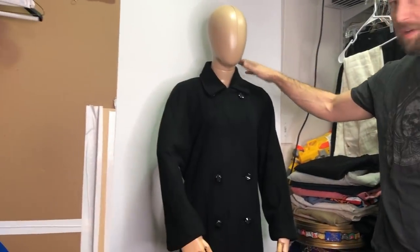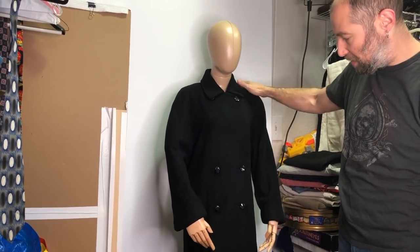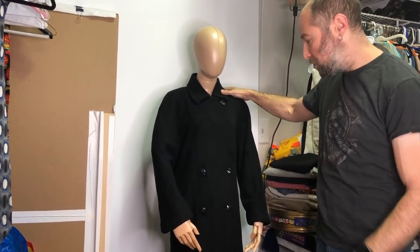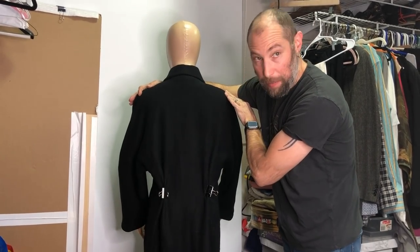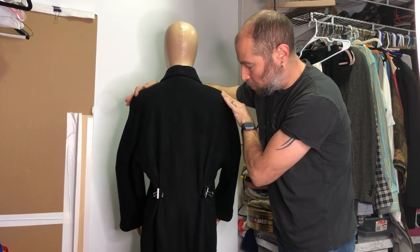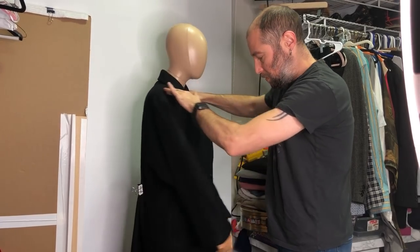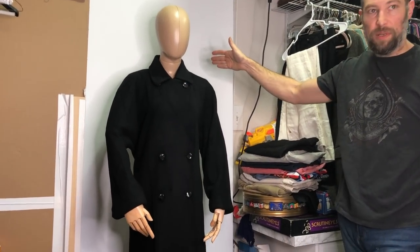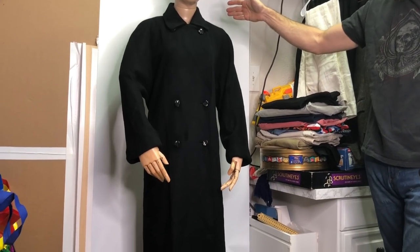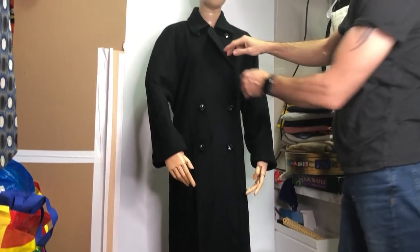Once we have the coat on the mannequin, we pin it in the back with binder clips so it drapes more naturally like a real person wearing it. We took that photo and we're going to email it to the customer. The wooden hands are actually less creepy than real hands!